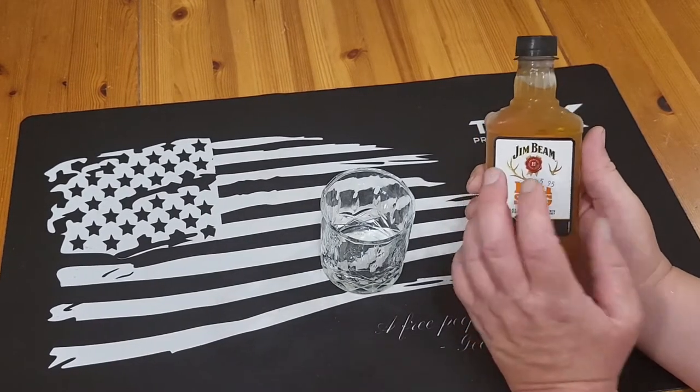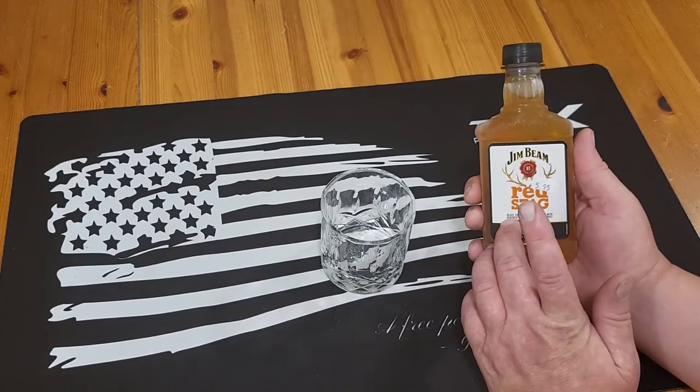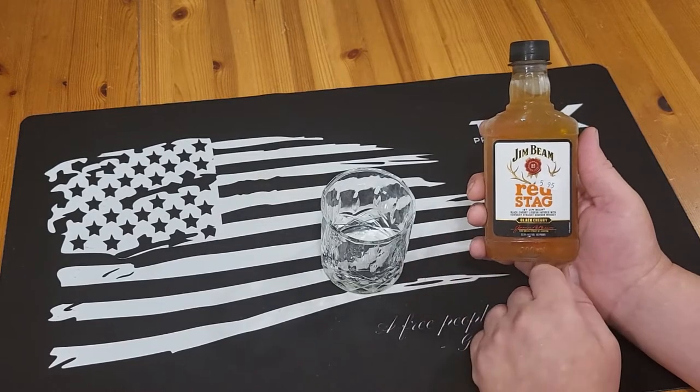Welcome to Survival on a Budget Made Easy. We're going to be taking a look at Jim Beam Red Stag Black Cherry. If you want to learn more about it, stay tuned.